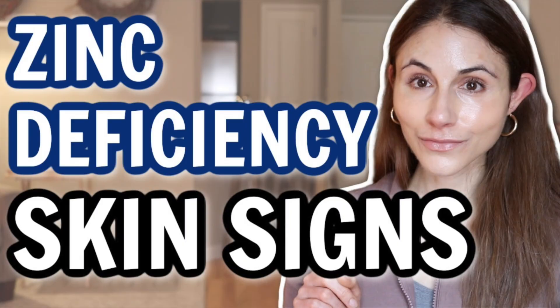I did a video — I'll link it down below — on the skin signs of zinc deficiency. It's very eye-opening when you become zinc deficient how critical it is, not only for your skin but for your total body health. So definitely check that video out if you missed it. But in this video, we're just going to be diving into the benefits of putting zinc on our skin in skincare products.